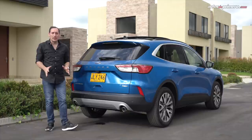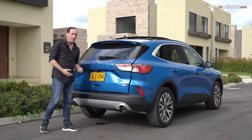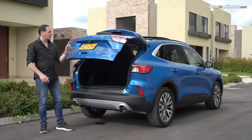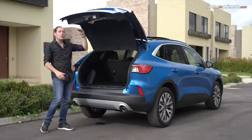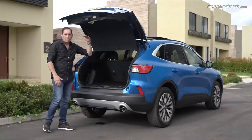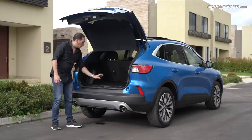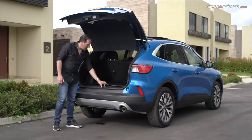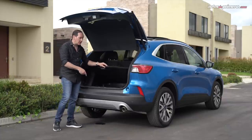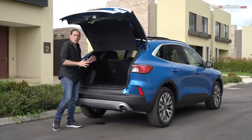Hablando del baúl, tiene la posibilidad de abrirse por medio de manos libres, simplemente con la llave en el bolsillo ponemos el pie por debajo y esta se abre automáticamente, también por medio de un botón. Incluso podemos regular la apertura de la puerta para que no se pegue con techos muy bajos. Trae un cobertor para que no se vean los objetos, un protector del baúl, y adentro está la llanta de repuesto temporal. La capacidad puede variar de acuerdo a la posición de las sillas, ya que las podemos regular hacia adelante o hacia atrás.